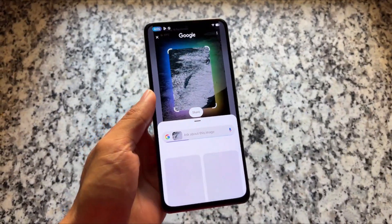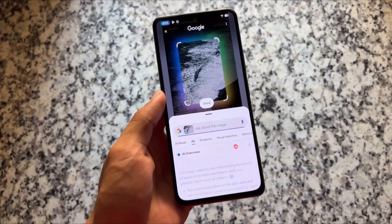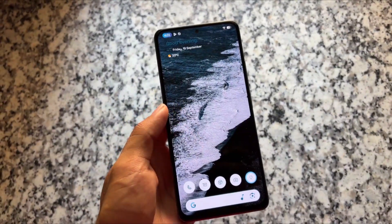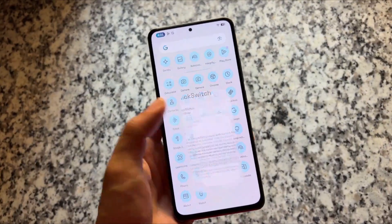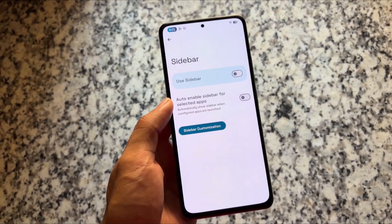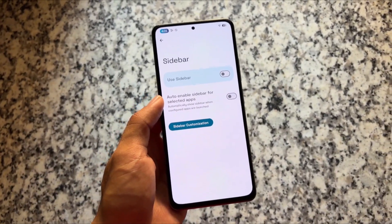Circle to Search is available and working fine with no issues. It works whether you use the default Quick Step launcher or the Pixel Launcher.